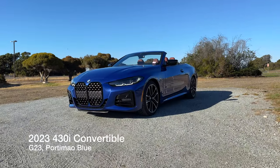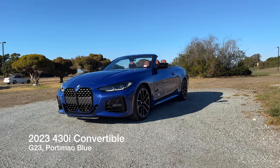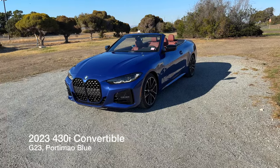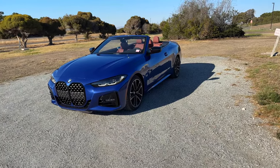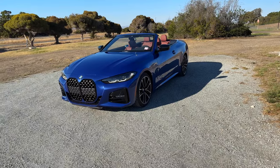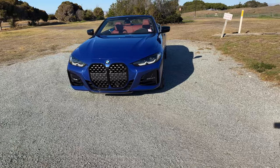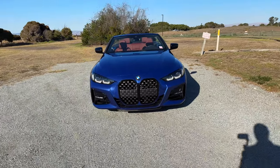Welcome back to the channel. Today I've got the 2023 430i convertible. It is in the lovely Portimao blue, which is a launch color for the 3 Series. As you can see it's over Tacora Red, so it's powered by the B48 inline four-cylinder turbo engine — 255 horsepower and 295 lb-ft of torque.